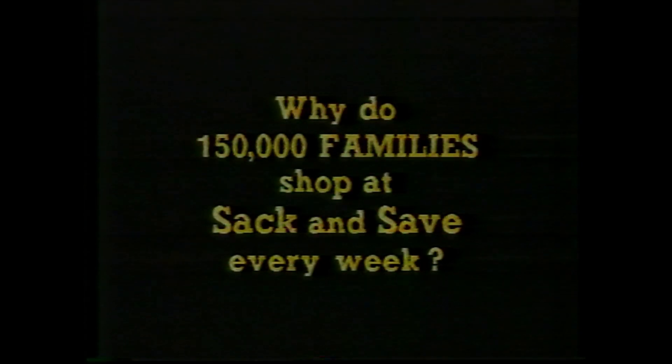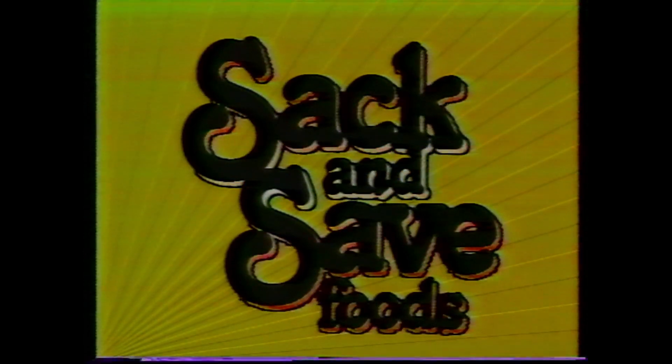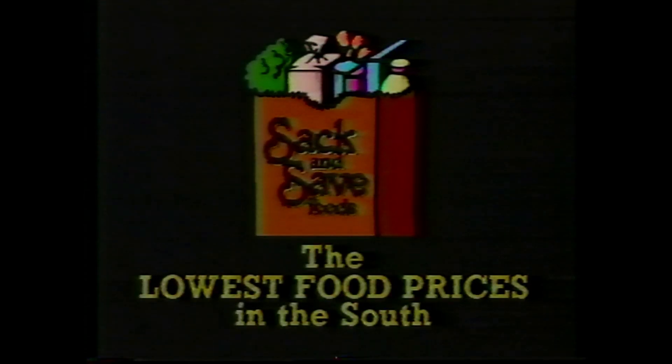Why do 150,000 families shop at Sack and Save every week? They save money, and here's proof. I'd save anywhere from $10 to $20. I'd save $10 to $15 a week at Sack and Save. I'd save about $5 to $10 weekly. Sack and Save really does have the lowest food prices in town. Sack and Save Foods — the lowest food prices in the South, and we prove it every day.